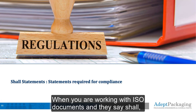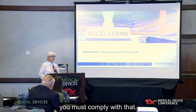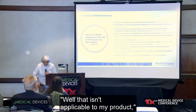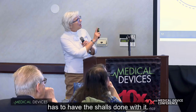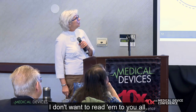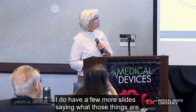Shall statements — when you are working with ISO documents and they say 'shall,' you must comply with that. There are over 115 shall statements in the ISO documents. There are a few that you can actually say aren't applicable to your product, but almost everything else has to have the shalls addressed. I've put a few up there that I have found, in my role as a consultant, a lot of companies have problems with. I have a few more slides going into what those things are.